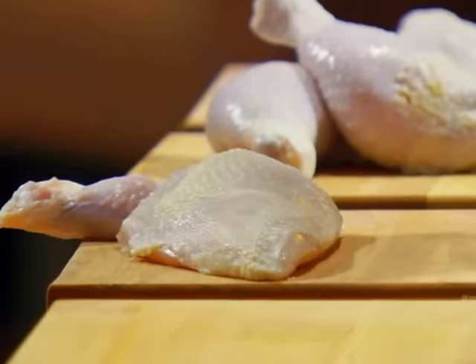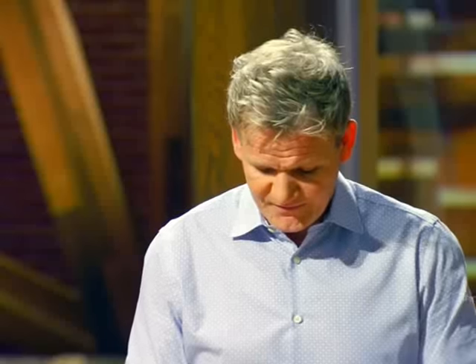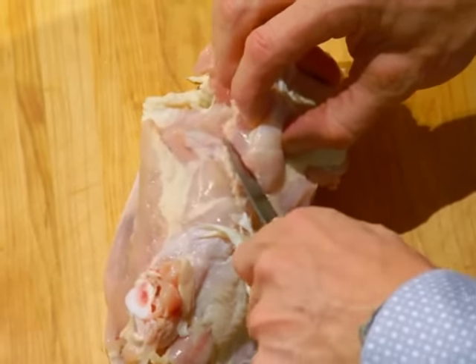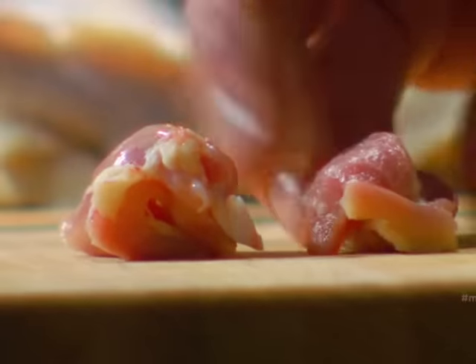Which brings me to the final cut, very often overlooked, and it's called the chicken oyster. The oyster is that little gem of meat tucked away underneath the thigh — one of the most tender parts of the chicken, one of the most flavoursome, and it's a chef's dream.